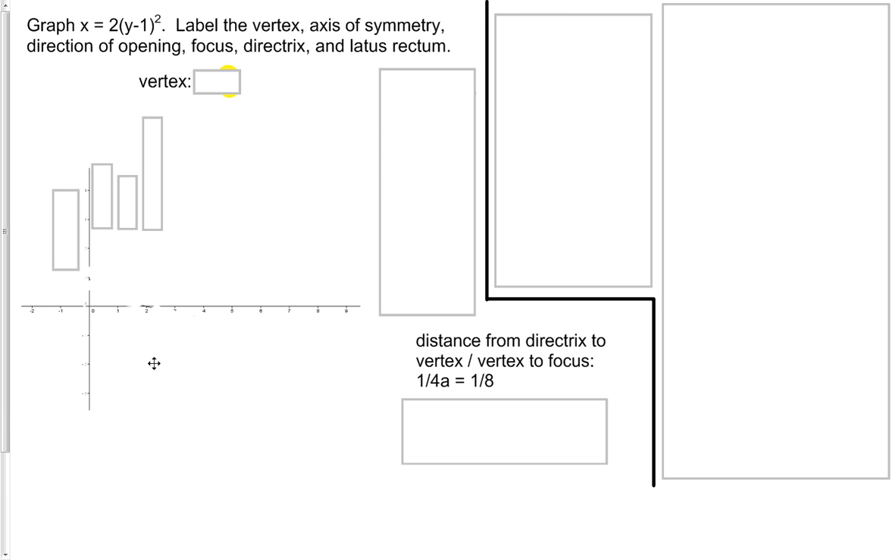In this section, we're going to graph and label parabolas. This first one asks you to graph the parabola x equals 2 times the quantity y minus 1 squared. Then we'll need to label the vertex, the axis of symmetry, the direction of opening, the focus, the directrix, and the latus rectum.